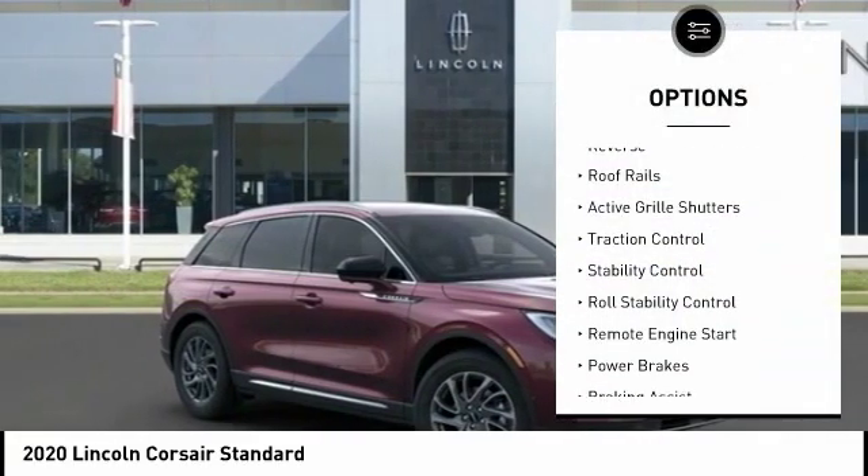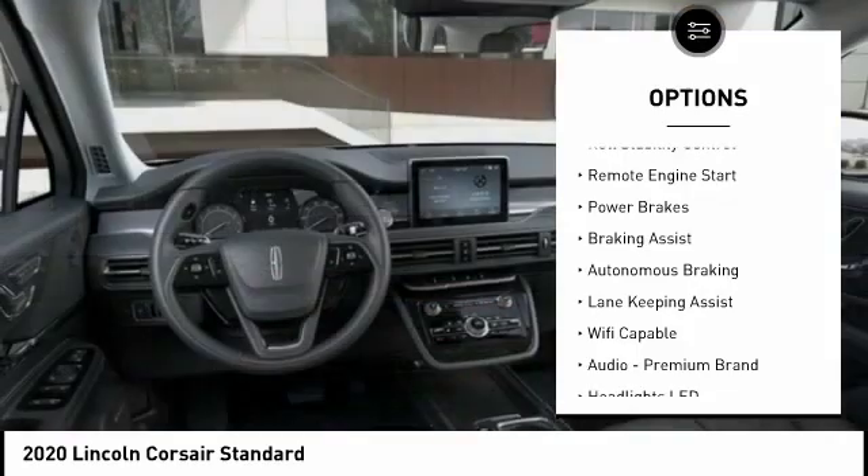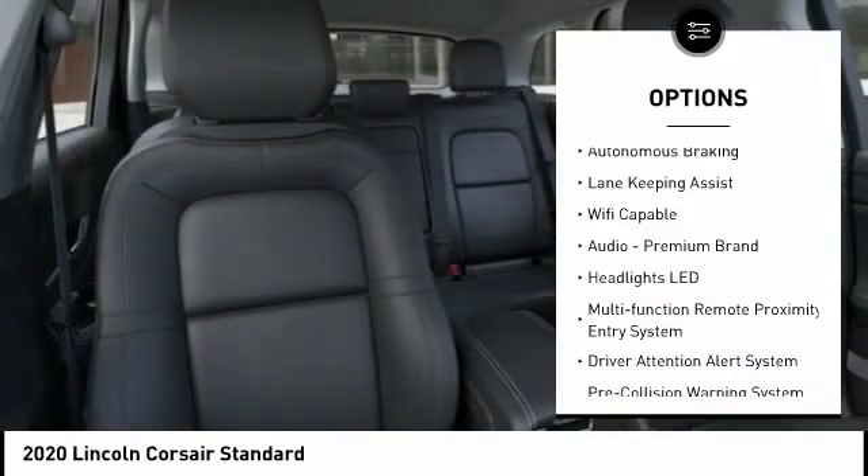Power windows with safety reverse. Roof rails. Active grille shutters. Traction control. Stability control and roll stability control.